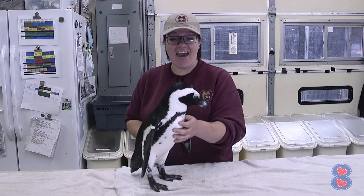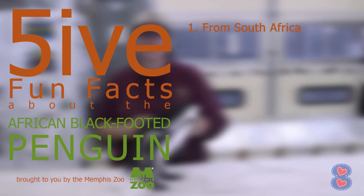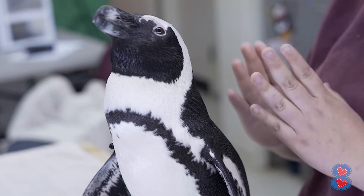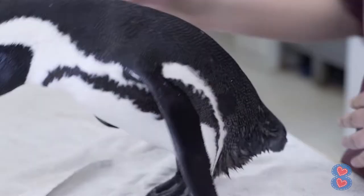Our next fun fact is that penguins are really, really well adapted to swimming in the water and catching fish. Penguins have really small feathers — they're only about an inch long, and they're packed really tightly on their backs. There are about 70 feathers per square inch on their bodies.